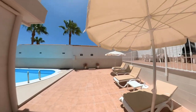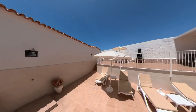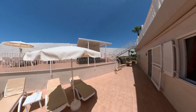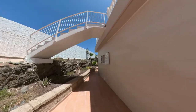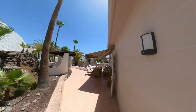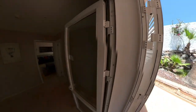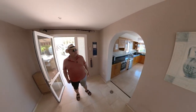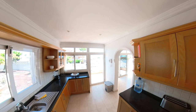Oh cool, look at that. That's perfect. Going to a little foyer and the kitchen on the left. Very good.